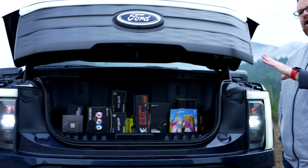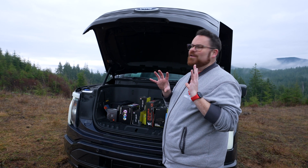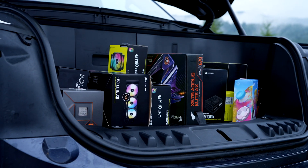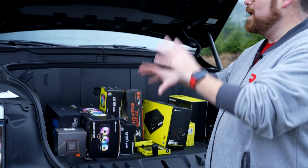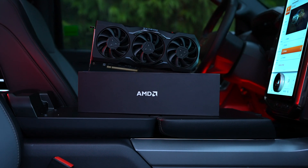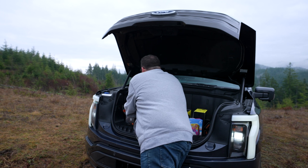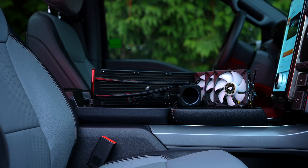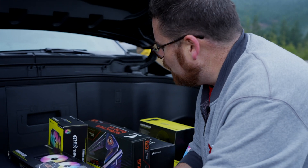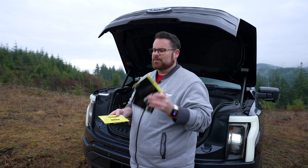Thanks to our friends at Corsair and AMD, we are going to pull that off right now. We're going to start at the frunk — yes, 'frunk' is a word, it means front trunk. We went all out when it came to building this PC. Just check this out: a ridiculous CPU, the Ryzen 7900X, and we have the AMD Radeon 7900 XTX. I think this is the first ever outdoor PC build, and this may also be the first ever PC build with the 7900 XTX.